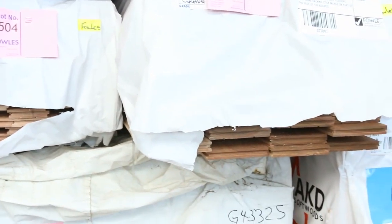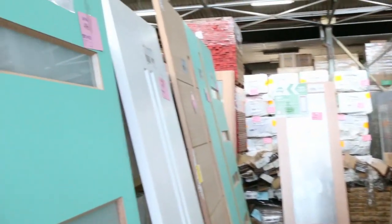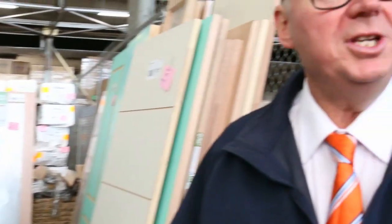And a bit more weathered Vic ash there as well — some 120x35. A whole heap more doors to clear too — have a look at all those. Some fantastic doors. It's a great looking timber auction for you this week. I can't wait to see you here at 10am. Thanks for watching.